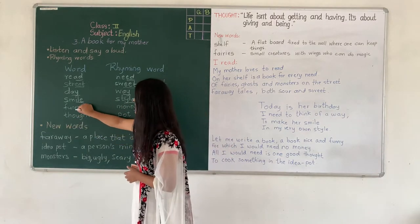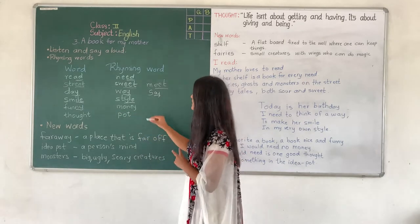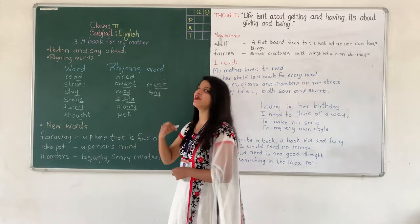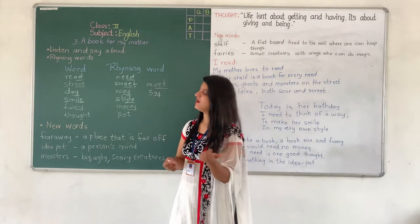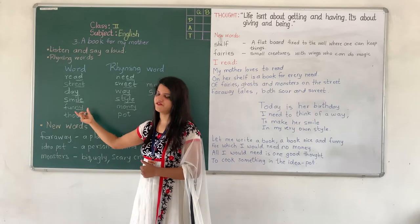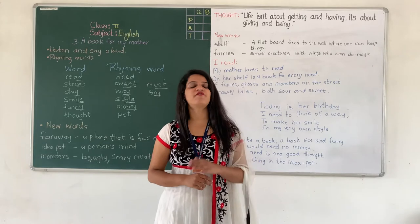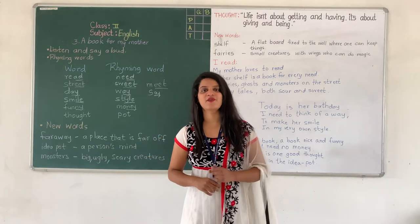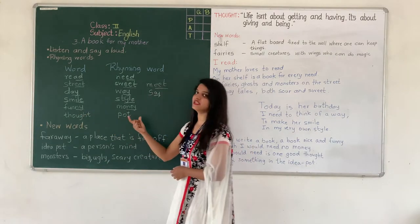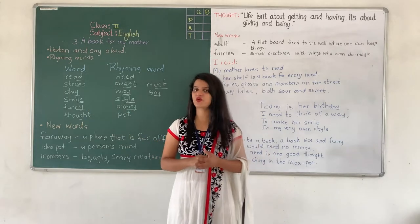Next is 'funny' — F-U-N-N-Y, ending in N-Y. And the rhyming word for funny is 'money' — M-O-N-E-Y, ending in N-E-Y. Now here N-Y and N-E-Y both sound the same. The spellings are different but the sound is the same. So the rhyming word for funny is money, and you have to find more words that rhyme with both these words.